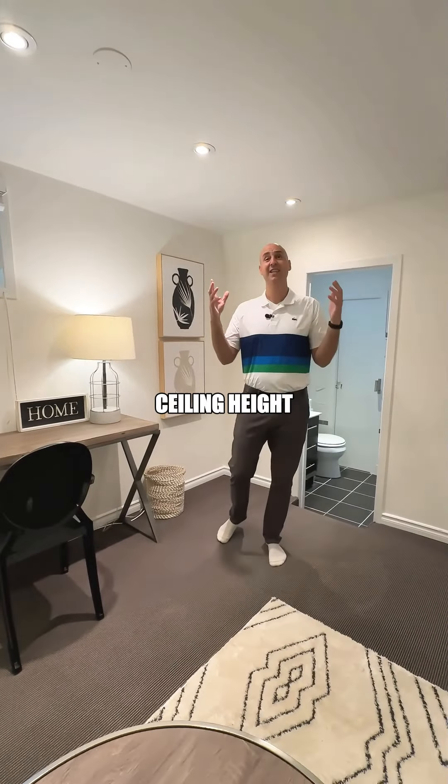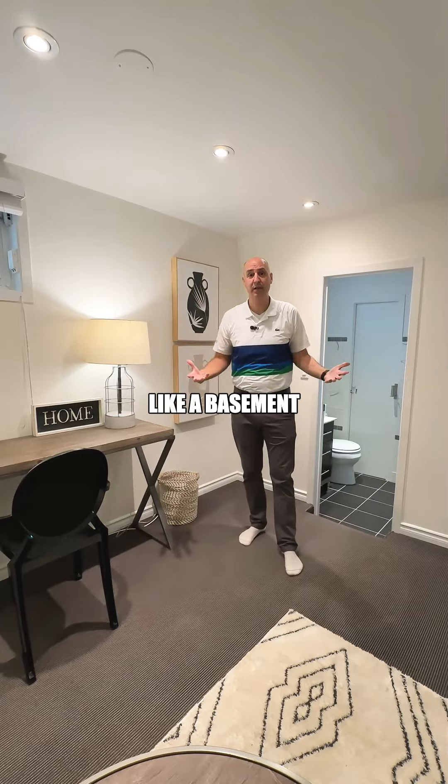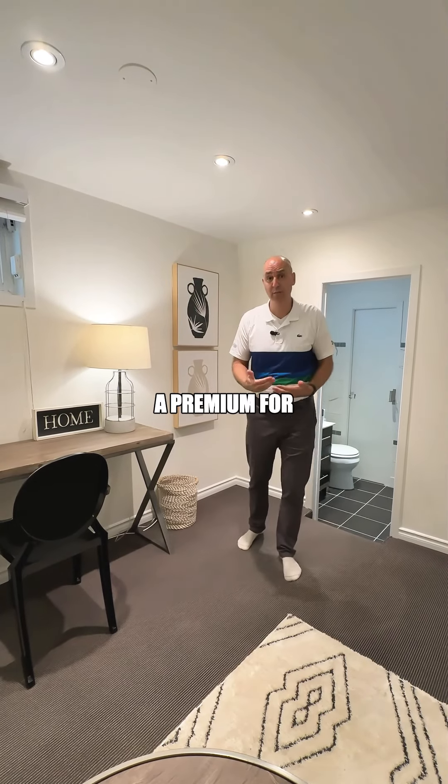Number two, ceiling height. When you have a basement that has a high ceiling height, it doesn't feel like a basement anymore and people are willing to pay a premium for that.